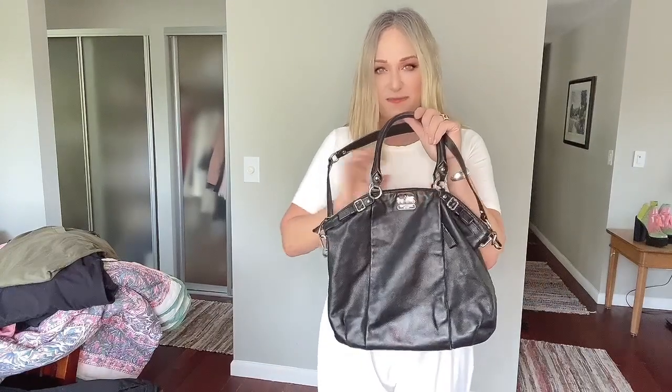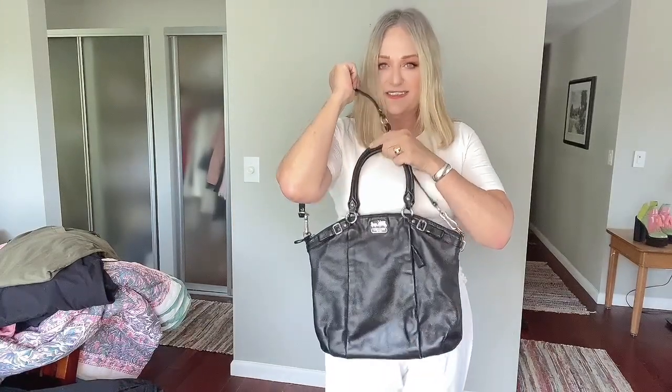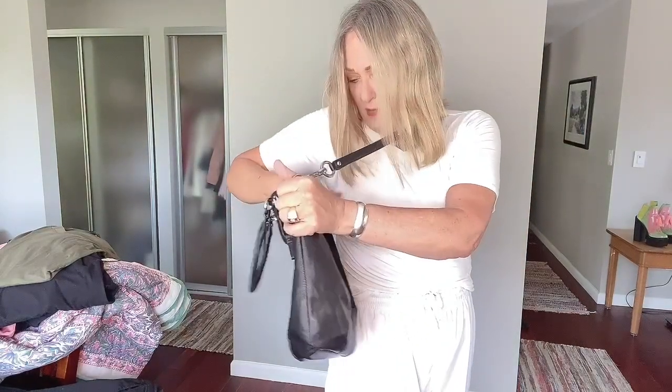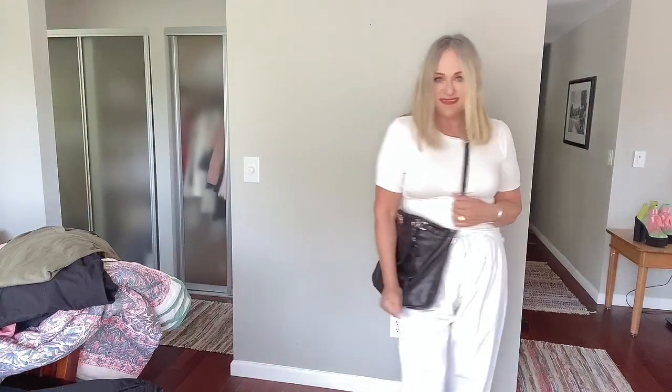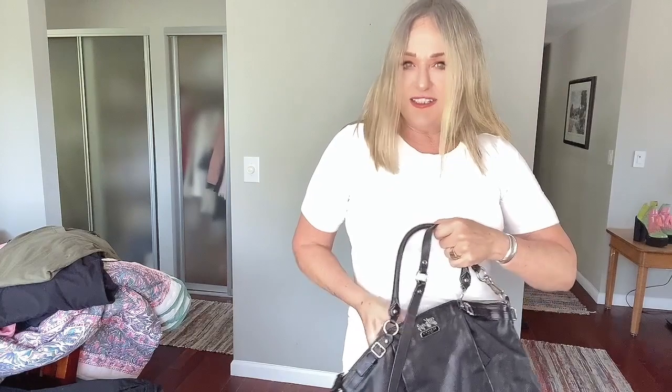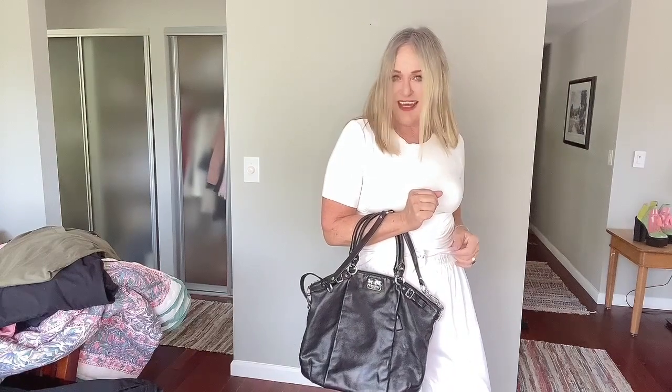So this is a stretchy t-shirt from Tahari, again with my fisherman white pants. And then this beautiful handbag is from Coach — it is authentic and in excellent condition. There's a small amount of fraying on the handles that will be super easy to fix. It's a satchel and can be worn easily as a crossbody bag. I actually kind of like it hanging down more like that.